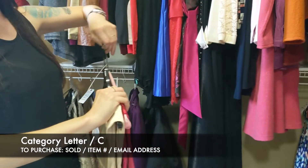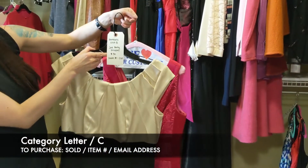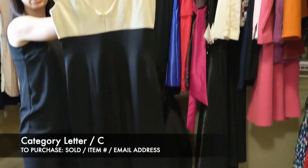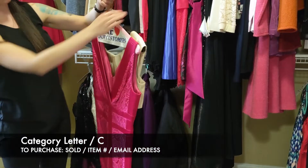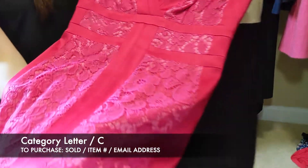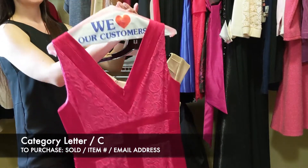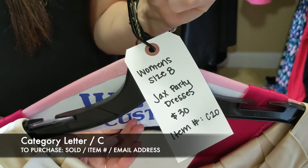Next we have the Jax party dress set — both are the brand Jax, size 8, $30 for both. The first is a cocktail dress, two-tone with cream and black, with a zipper in the back. The second has lace detail with satin running down the front, and a double V on the front and back. So for both of these it's $30, item C20 for the Jax party dresses.